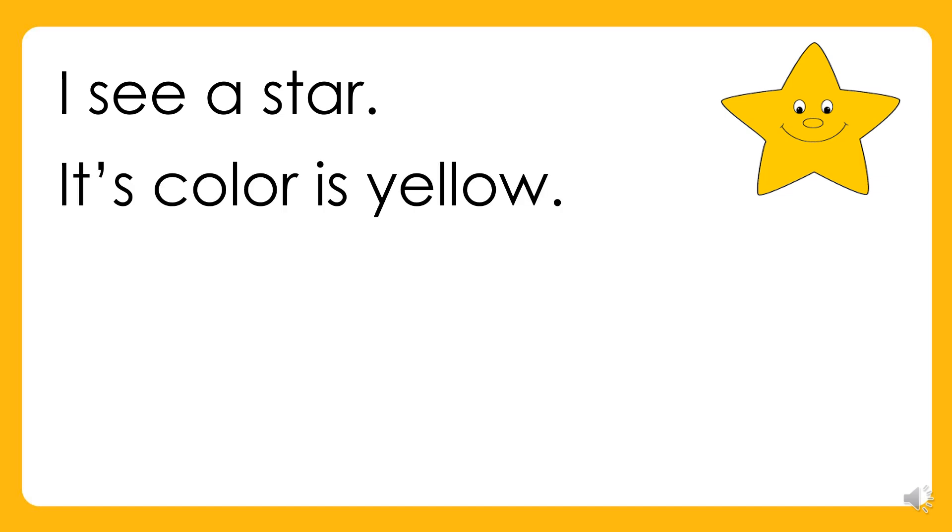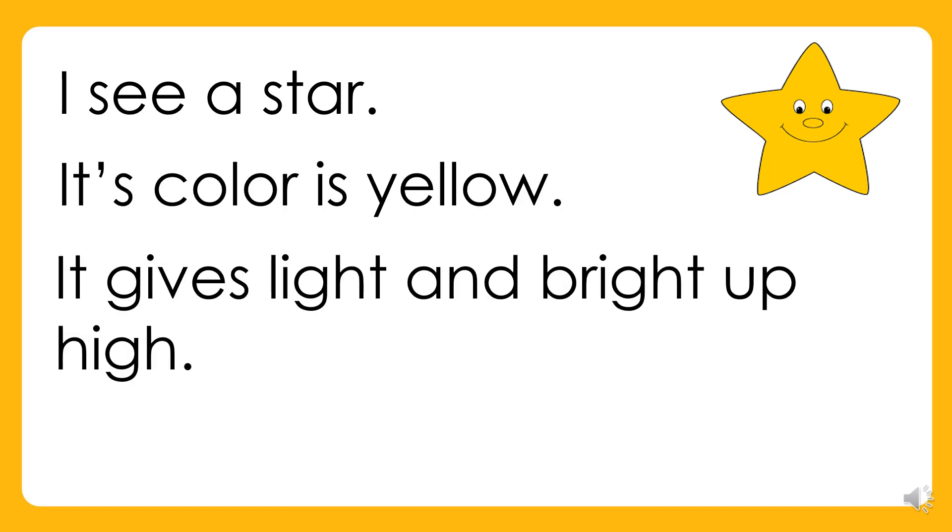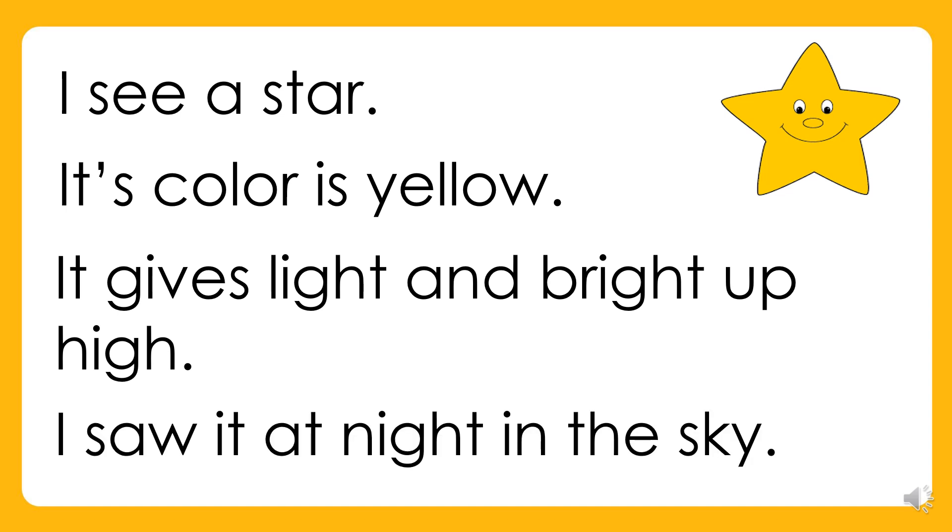I see a star. Its color is yellow. It gives light and bright up high. I saw it at night in the sky.